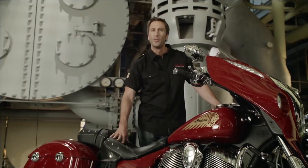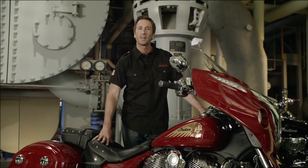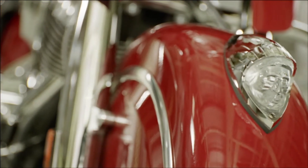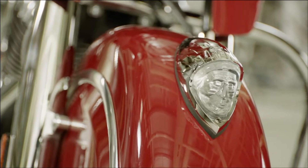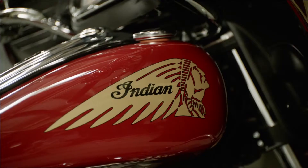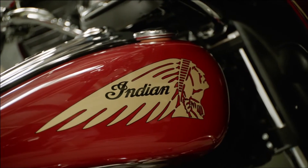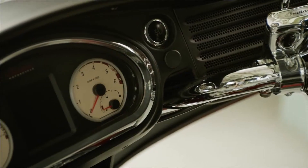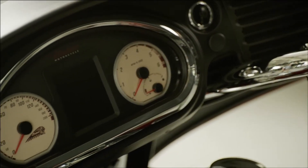Full coverage front and rear fenders provide maximum protection from road debris and moisture, and a premium chrome and glass Indian war bonnet lights the way. The five-and-a-half gallon teardrop tank features the classic Indian war bonnet branding and a gauge cover that evokes the look of vintage Indian motorcycles.